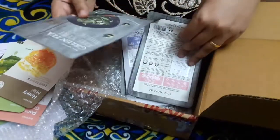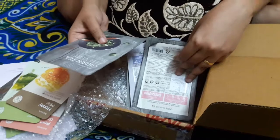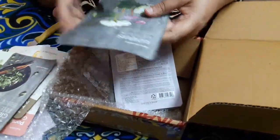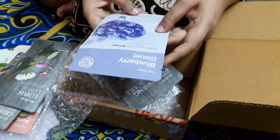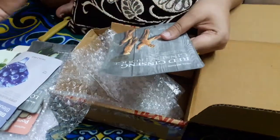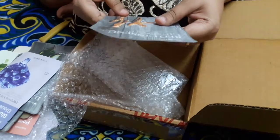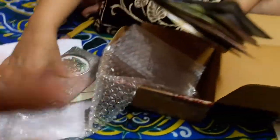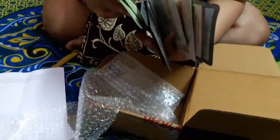Another is Green Tea — I'm really looking forward to trying this one because I've heard a lot about green tea. Next one is Lotus, next one is Blueberry, and next one is Red Ginseng. So those are all 14 face masks and I'm very happy!